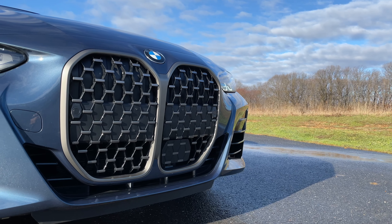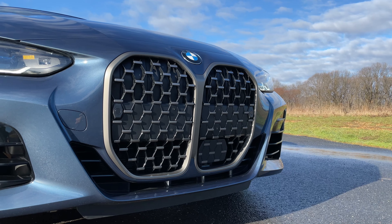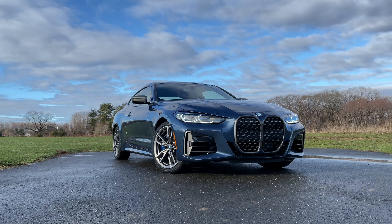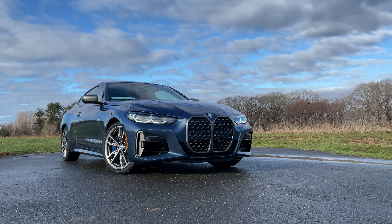The new 4 Series has a giant beaver tooth grill, which has become very, very controversial. Did BMW know it was going to get them this much backlash? Of course they did. I highly doubt there was somebody sitting in a meeting at BMW going, 'That's absolutely beautiful, you've nailed it.' But it's here to stay, and it will also be making its way onto the new 3 Series, so learn to love it. I thought when I got the new 4 Series for a week I would learn to love it, and I have a little bit — but when I see it sometimes, I still get scared. And apparently it also scares deers.